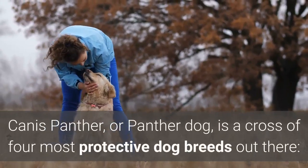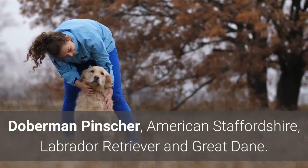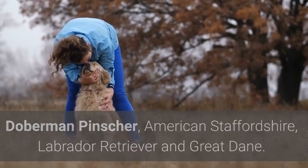Canis Panther, or Panther Dog, is a cross of four of the most protective dog breeds out there: Doberman Pinscher, American Staffordshire, Labrador Retriever, and Great Dane.